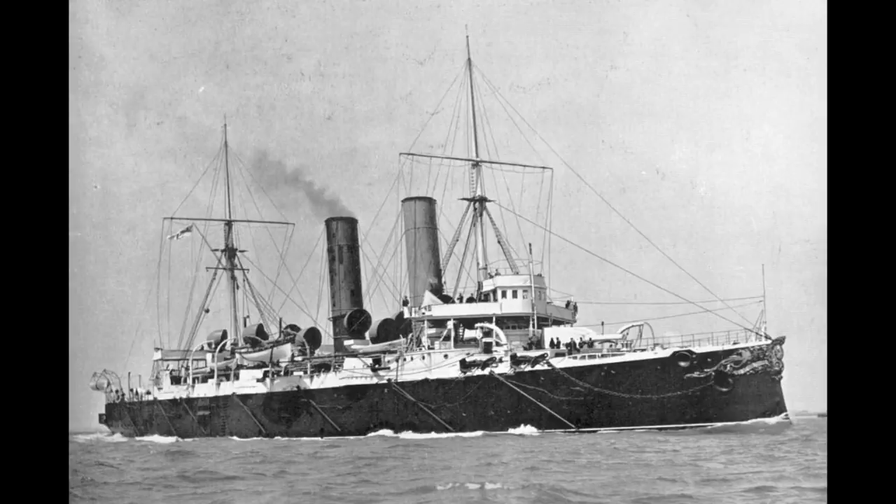Whilst this might not sound especially fast, this was still between 5 and 8 knots faster than most contemporary battleships, and thus is the equivalent of a 30-knot cruiser in World War I, or a 33 to 35-knot cruiser in World War II.